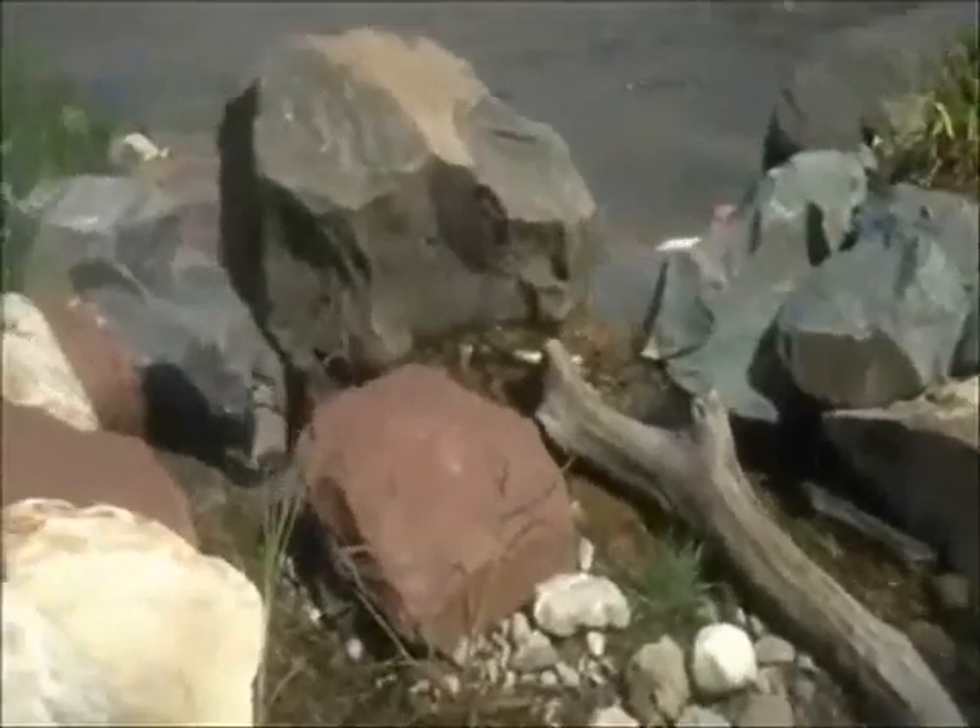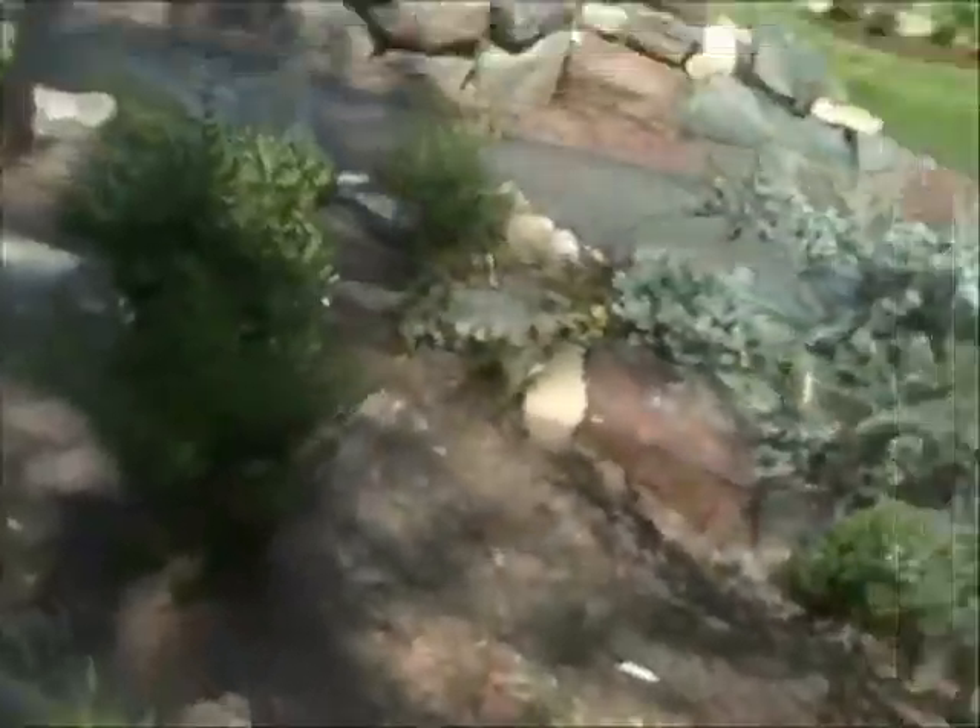Here we are with Chris Orser Landscaping. We're at a local job site that we've just completed. As you can see, it's a big waterfall built with all these boulders. It goes down there and I planted all the trees around. Looks great.